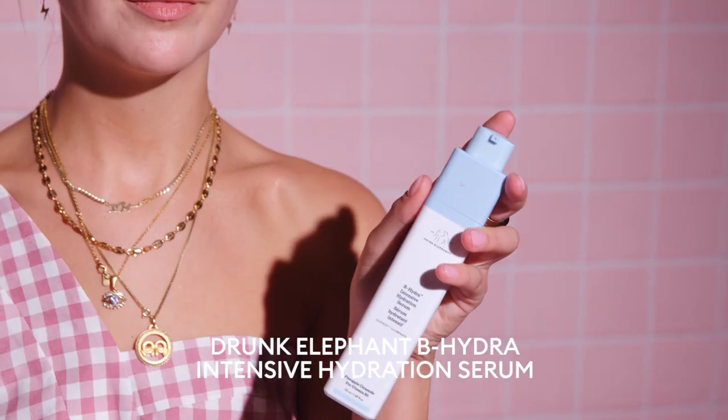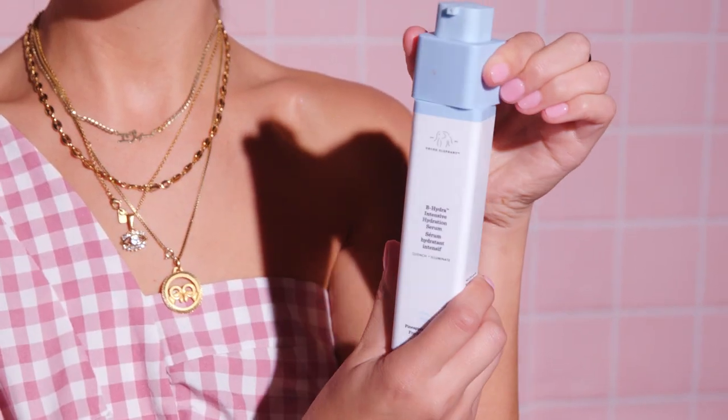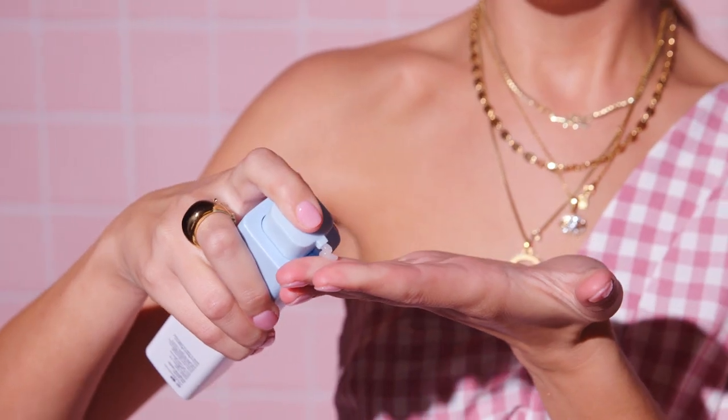Next I use the Drunk Elephant B-Hydra Intensive Hydration Serum — it's a tongue twister. It's really good because I have super dry skin and it just really locks in all of the moisture. It sort of feels like you're putting water on your face, but it's super hydrating and locks everything that you've done in place. You always have to make sure you do your neck as well, because your neck gets dry too, so you've got to involve it.